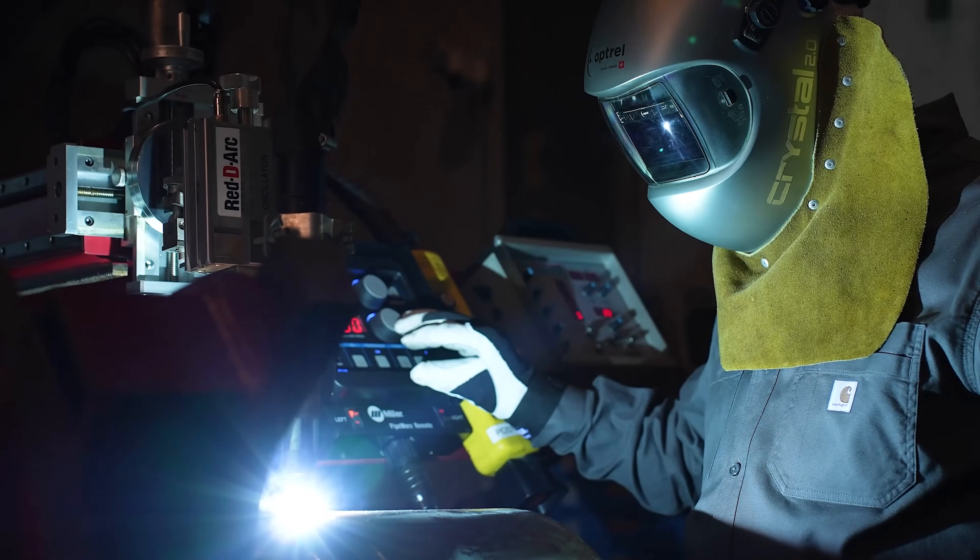Let us help you improve your welding skills and weld quality today with automation. The ReadyArc Portal-Weld System is available for rent, lease, or purchase. To learn more, visit ReadyArc.com or give us a call.